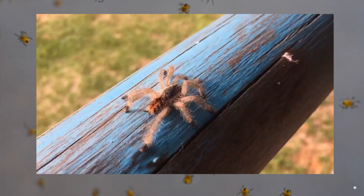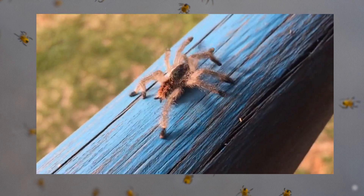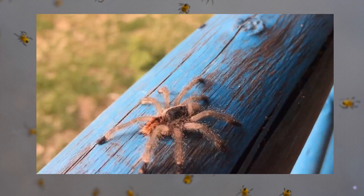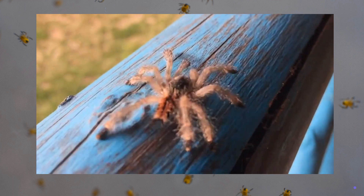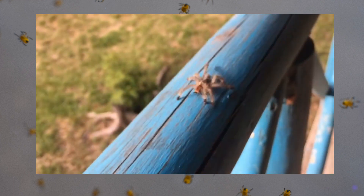Many sizes and shapes. Spiders come in all sorts of sizes and colors. Some are tiny like a pinhead, while others can be as big as your hand. They're like a big spider family with different personalities.